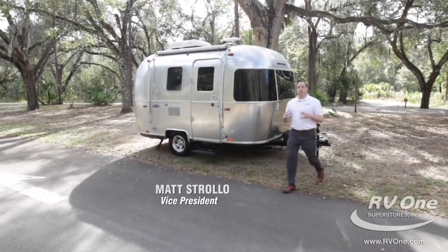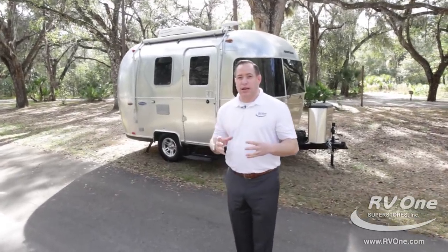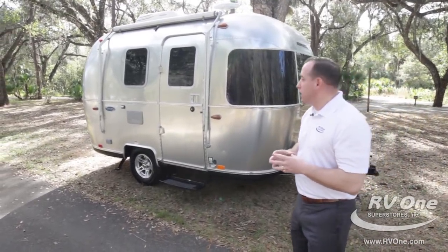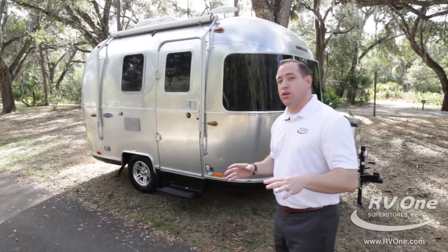Hi, I'm Matt Stroll. I'm here to go over the all-new Airstream Sport. This unit is actually 16 feet long. It only weighs approximately 2,800 pounds, so almost anybody can tow it, regardless of tow vehicle.